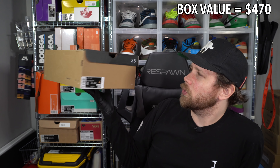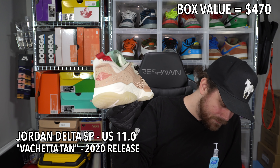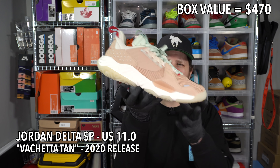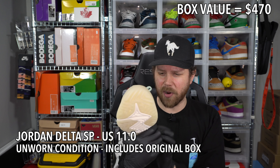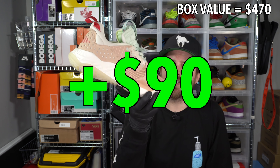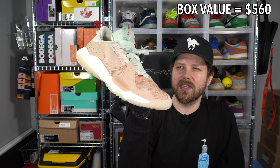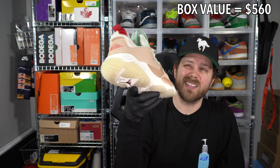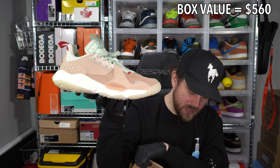Size 11 Jordan Delta — these are actually kind of cool. It's the Vachetta Tan colorway, and it's a deadstock pair. Can't really complain about that. It's got a React outsole, which is very comfortable I'm sure. Not sure if it's considered a performance basketball shoe or just a cross trainer, but it's a really nice colorway. Retail is $130. Size 11 Jordan Delta in Vachetta Tan.